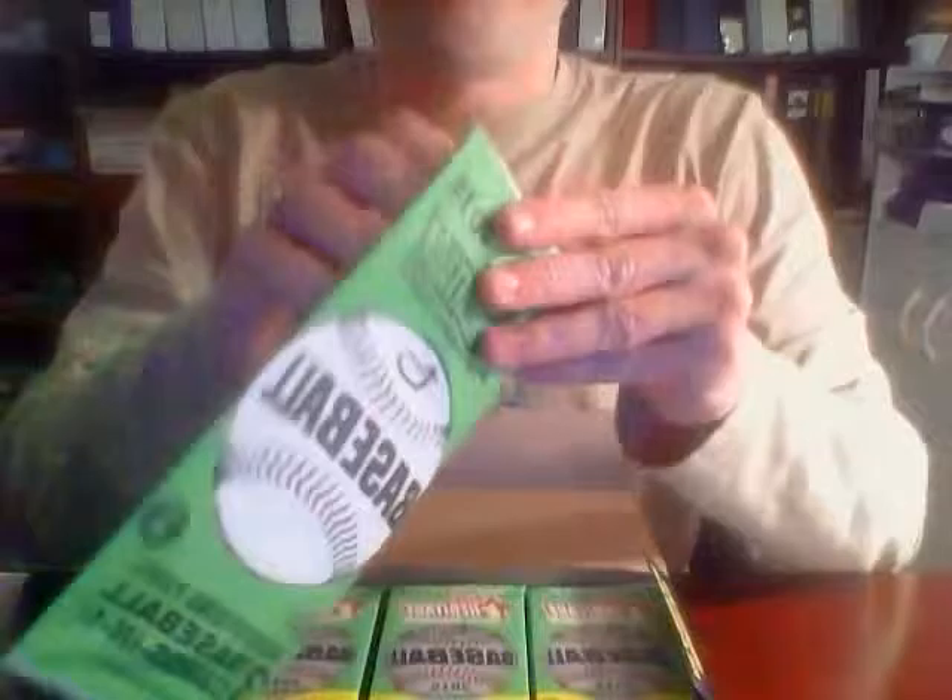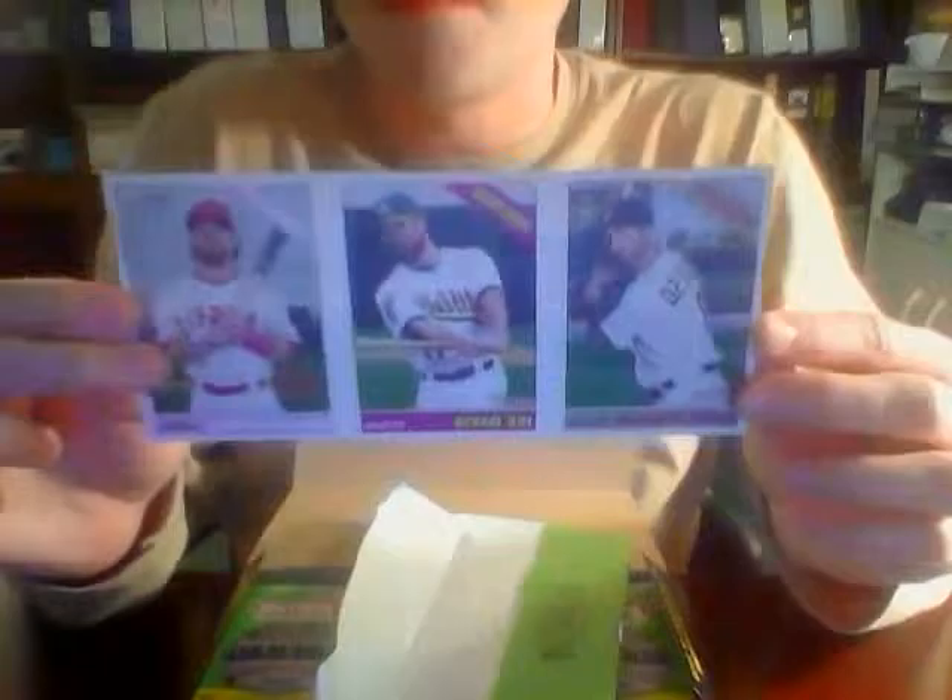I opened a case of regular Heritage at the beginning of the year for group break and we did not get any of the really super rare stuff, so maybe this is our lucky time. We got an advertising panel, which will probably have three different teams on it — and it does: the Rockies, the Athletics, and the Angels. We've got Daniel Descalso for the Rockies, Ike Davis for the Athletics, and Colin Cowgill for the Angels. That will get randomized between one of those three teams at the end of the break.